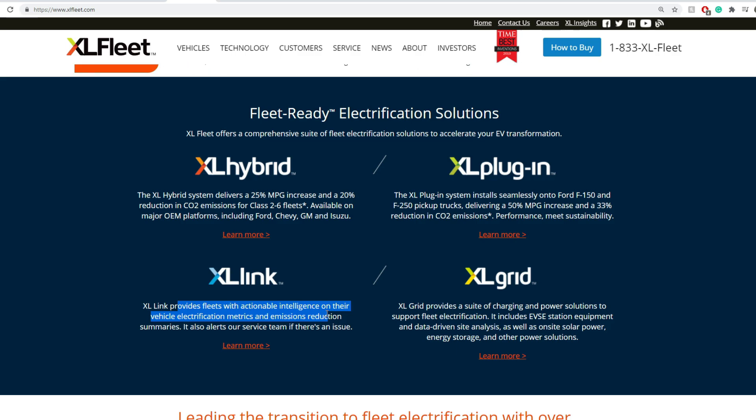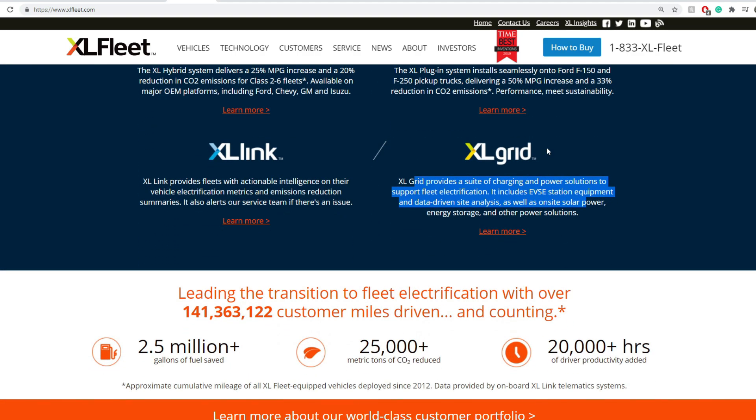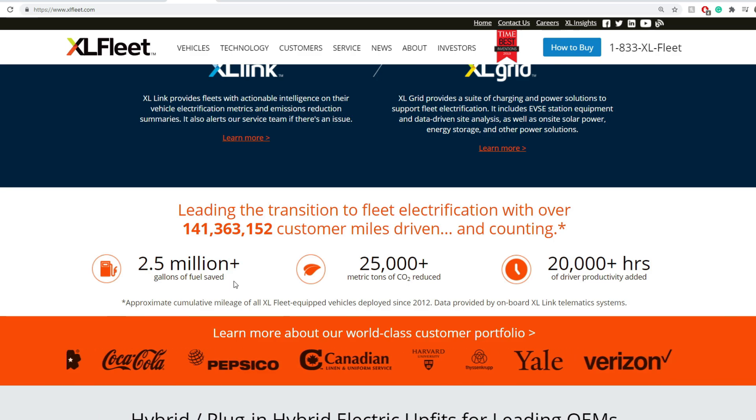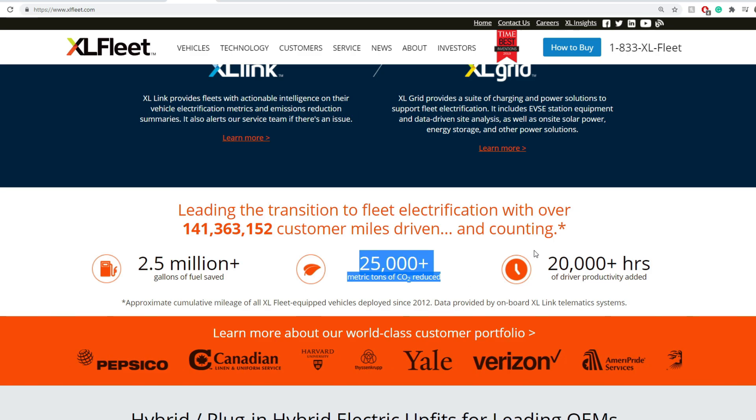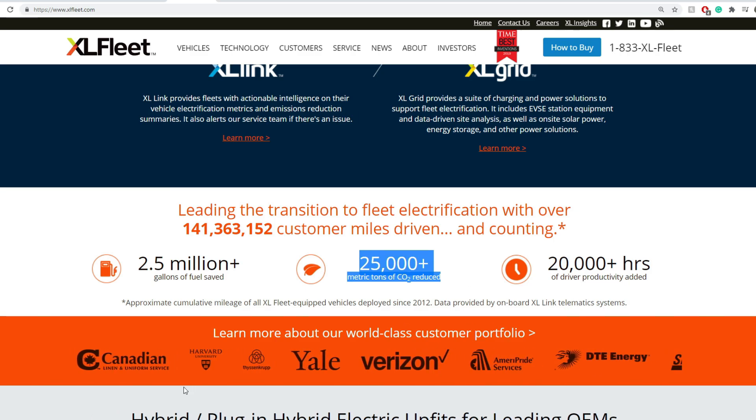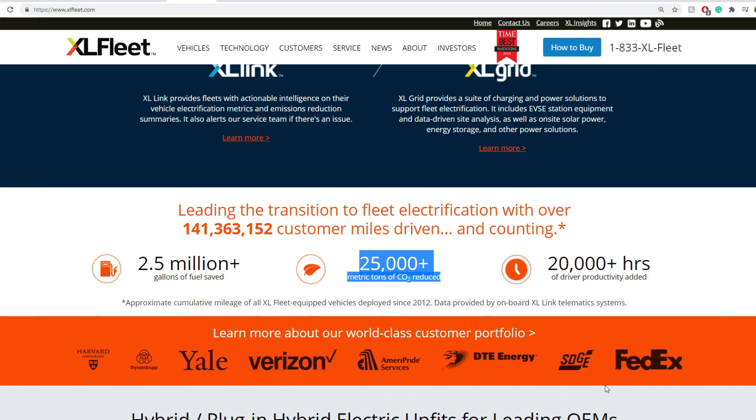XL Link is more of a tracking tool for employers or fleet managers. The next product is XL Grid, which is really interesting — it provides power stations and charging for fleets. There has been previous news anticipating a massive increase in use for XL Grid. Some of their customers include Canadian Linen and Uniform Services, Harvard, Yale, Verizon, DT Energy, and FedEx, among others.